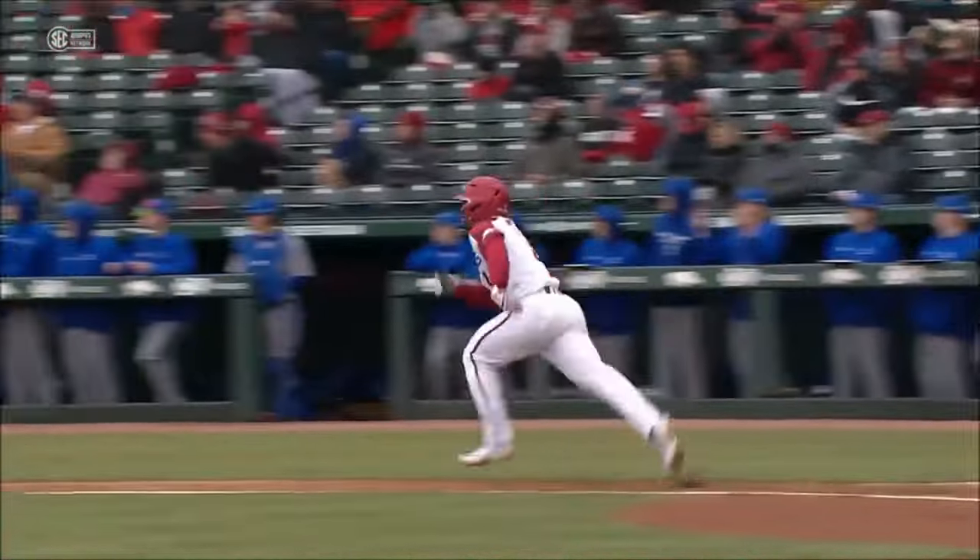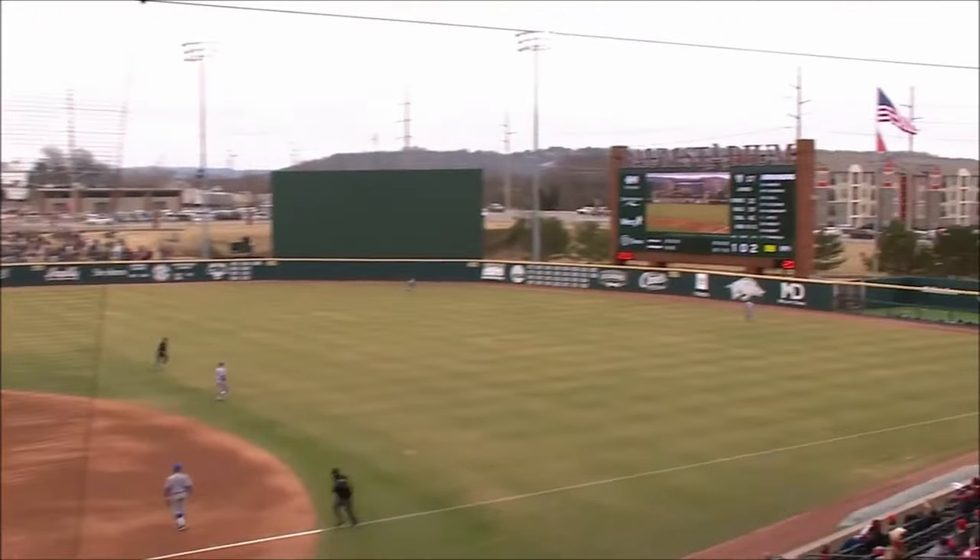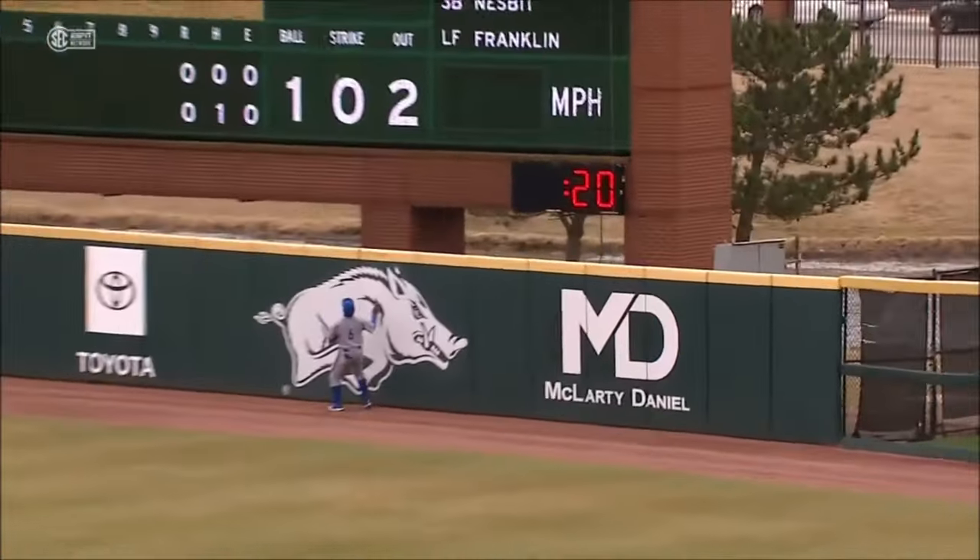He hit it to the right part of the park. Yeah, he really did. The frame we talked about is he goes about 5'8", 200 pounds. Got a lot of pop in that swing.